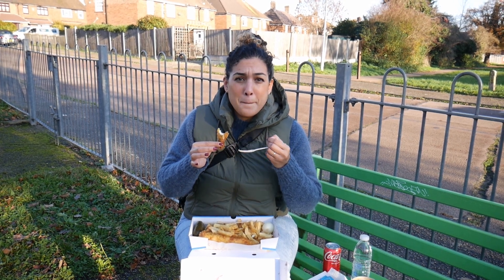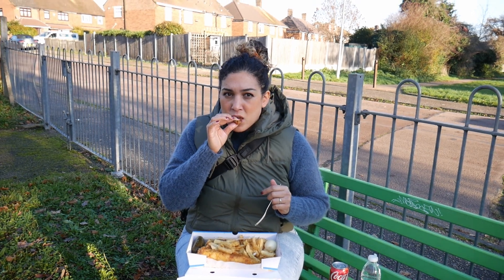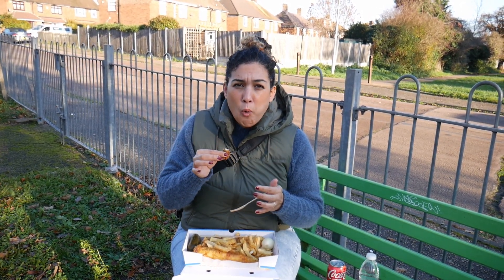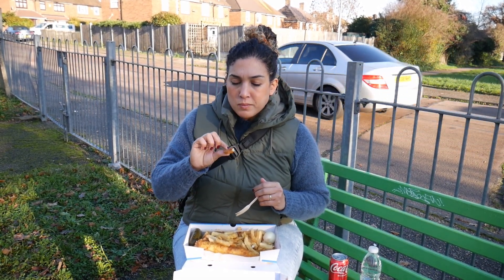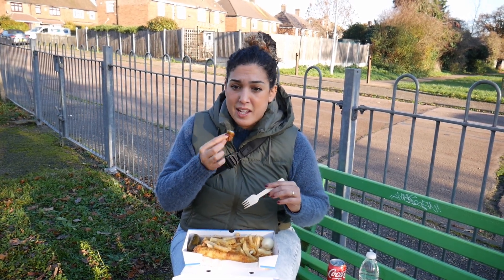That cod is so buttery — it's a little bit more fatty than other fishes. It's not oily, super flaky, firm white fish. I love cod and this is perfect. The breading is outstanding, it's crunch after crunch.